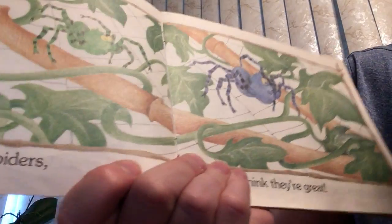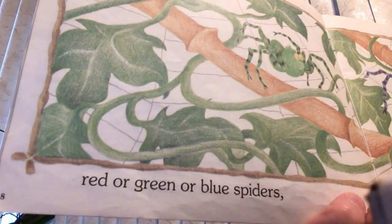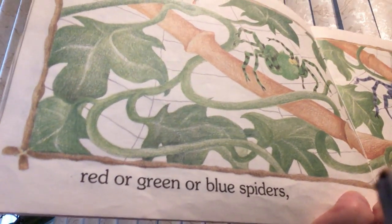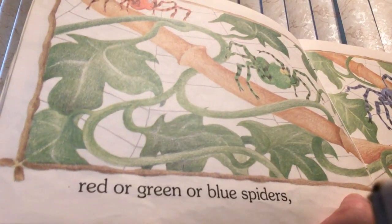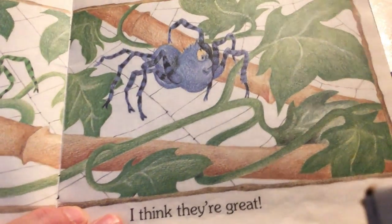I'm having trouble turning the page again. Let me get a hold of that. Got it. Red or green or blue spiders. I think they are great.